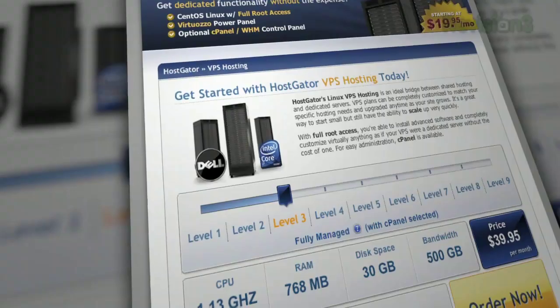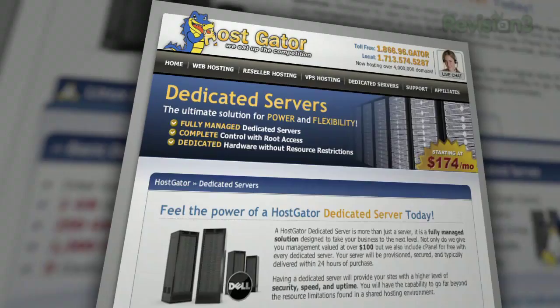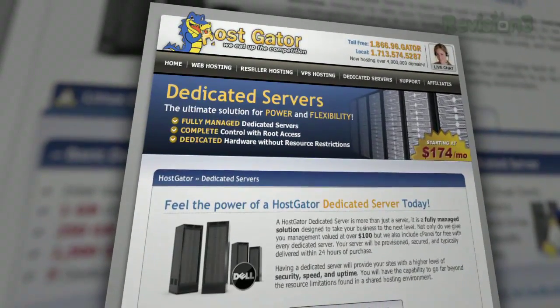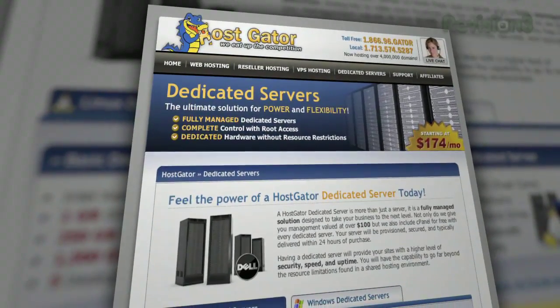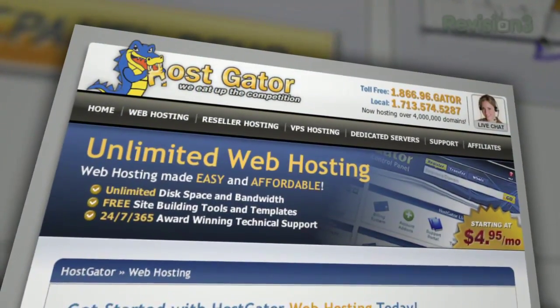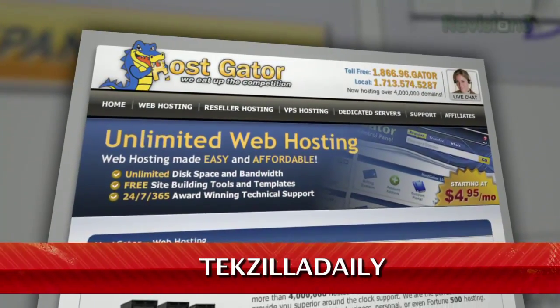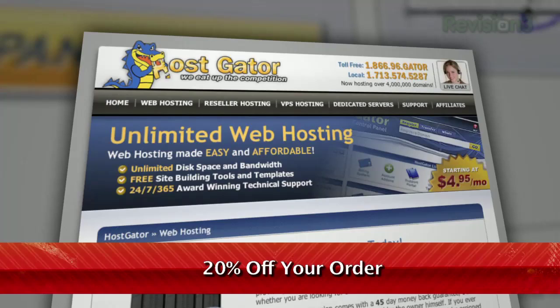HostGator goes above and beyond the competition. Servers are 130% powered by wind energy — it is completely green web hosting — and you get unlimited disk space, unlimited bandwidth, a 45-day money-back guarantee, and $100 in Google AdWords credit to market your website. See for yourself what makes HostGator the perfect hosting solution. Check out HostGator.com and enter the code TEXILLA DAILY to get 20% off your order.